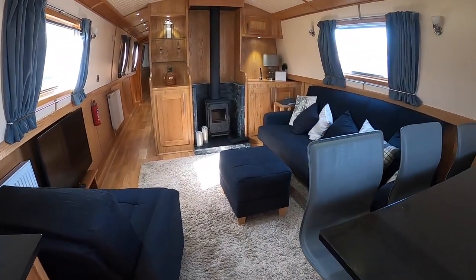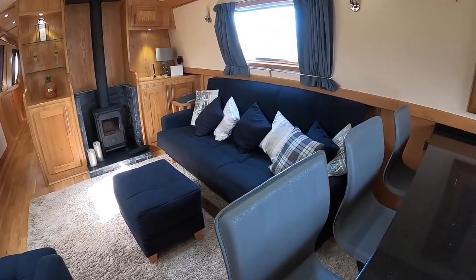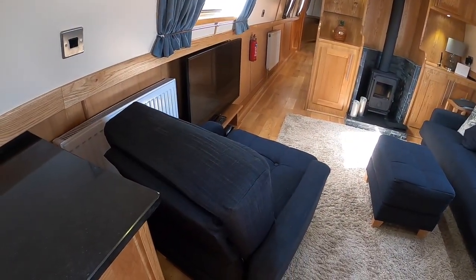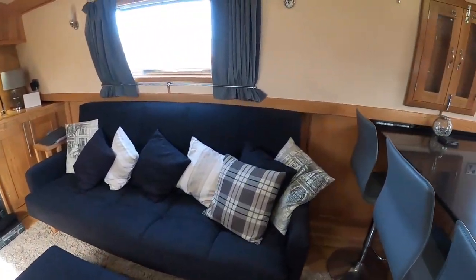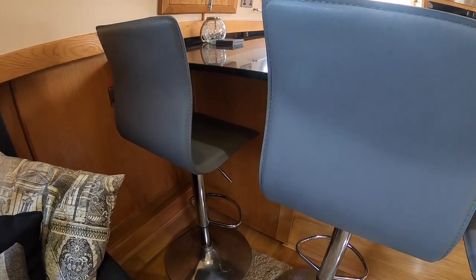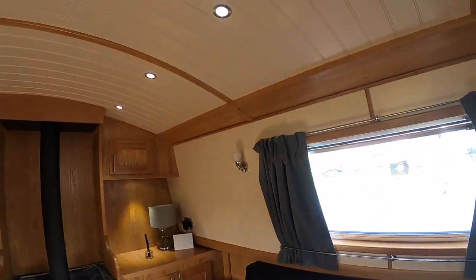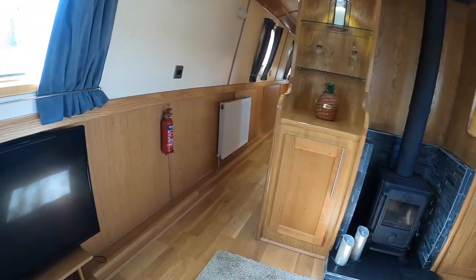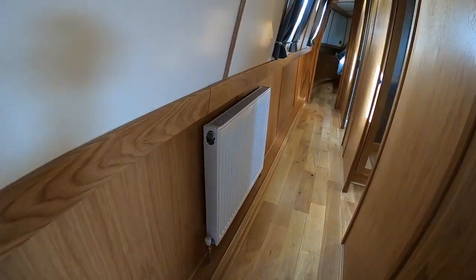All of the furniture stays with the boat — carpets, curtains, the lot. There's a nice big double sofa that converts into a double bed, and a standard single chair which also converts into a bed with the stool. There's a washing machine and washer-dryer underneath the worktop, lovely downlighters throughout, a nice big stove, plenty of storage space, solid wood floor, and radiators from a Webasto heater.